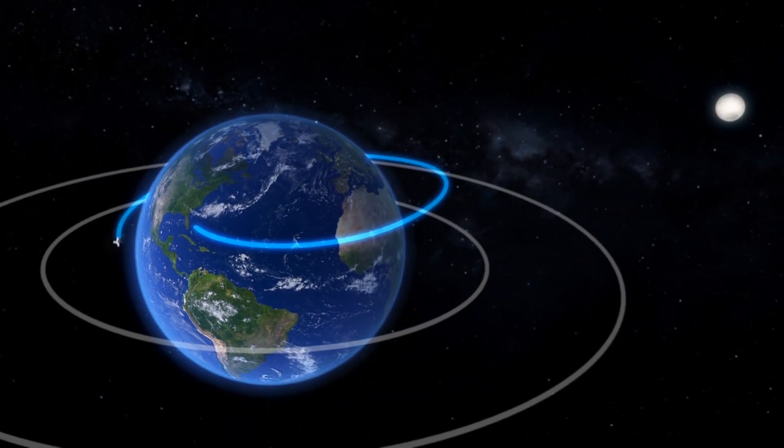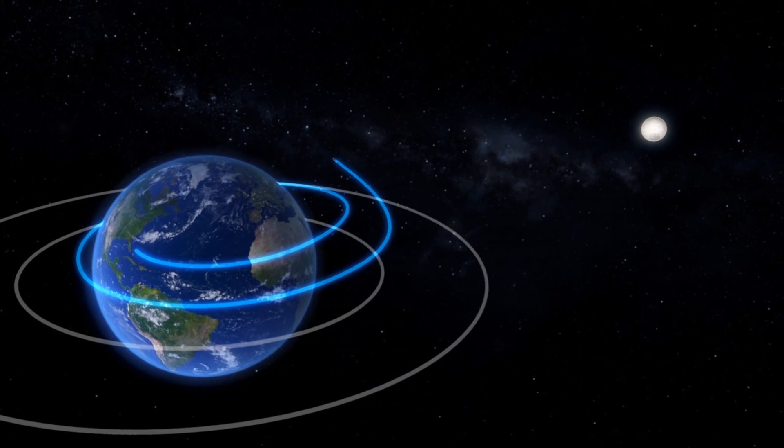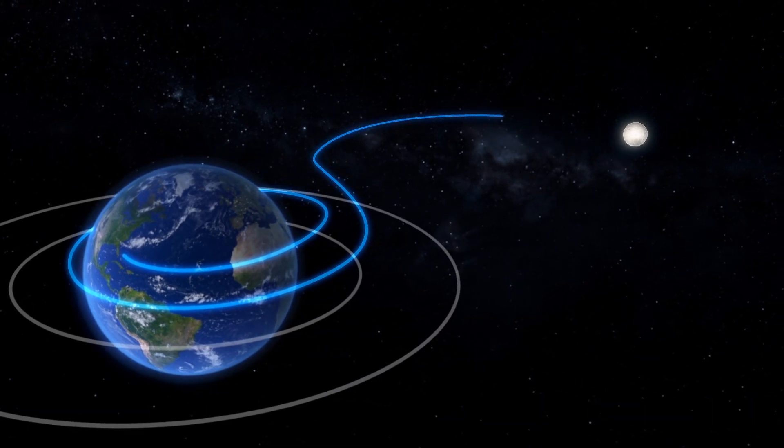Reuters reports that NASA plans to launch its massive new SLS rocket for an unmanned test mission around the moon later this year.